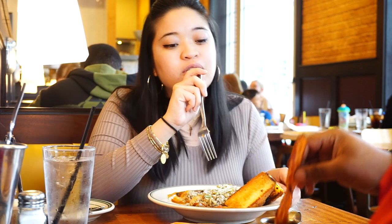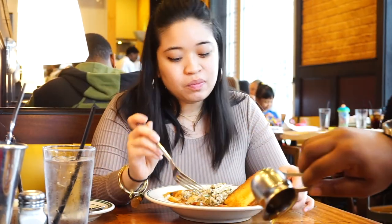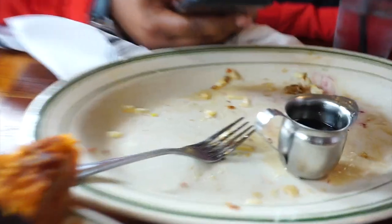It's not too sweet but it complements everything. I also got pancakes — it's hot! We don't know what we're gonna do next but we'll figure it out as we go.